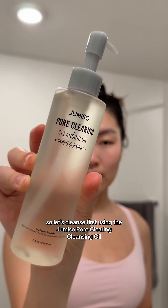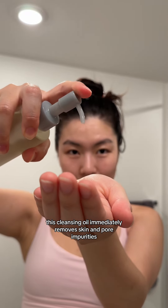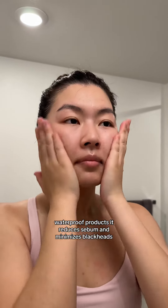First, using the Jumiso Pore Clearing Cleansing Oil. This cleansing oil immediately removes skin and pore impurities, waterproof products, it reduces sebum, and minimizes blackheads.